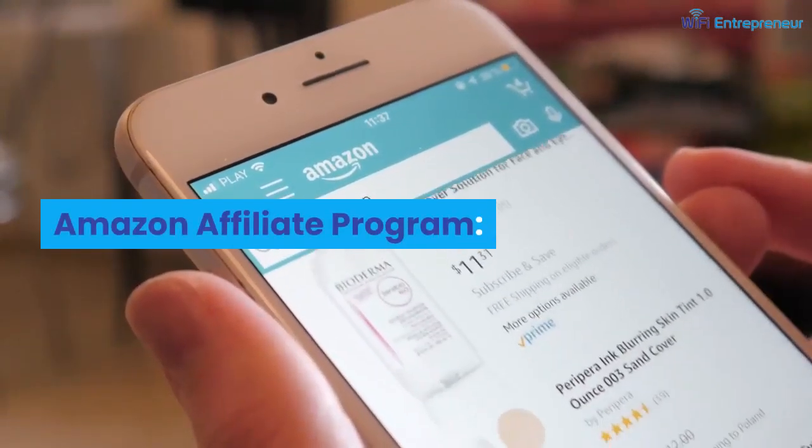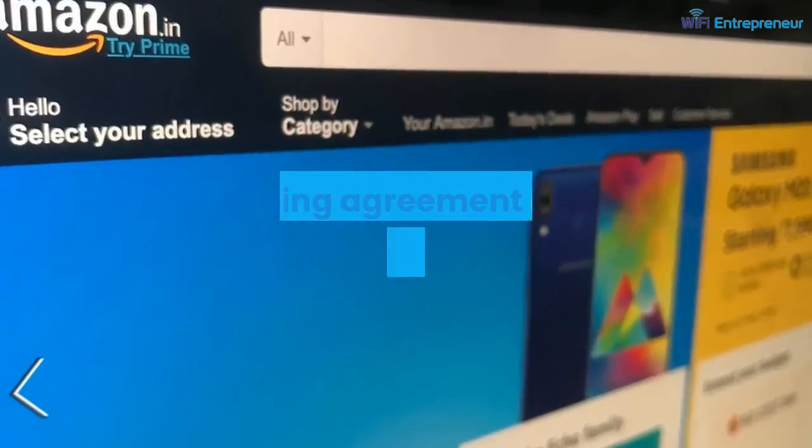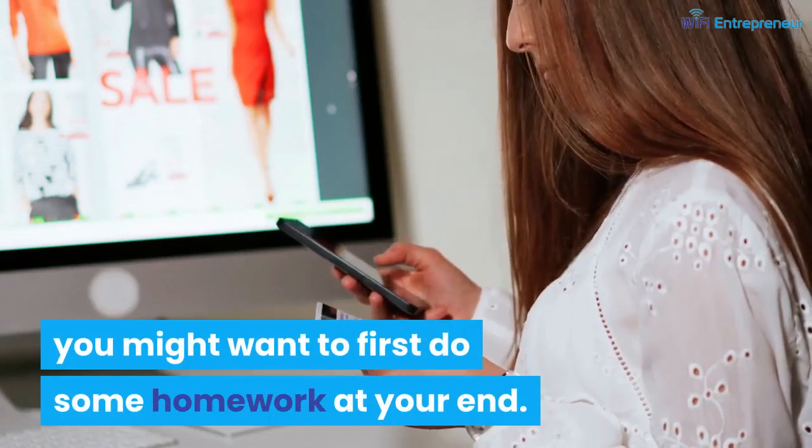Amazon often changes the commission rates, buying agreements, and bids here and there. If you are going to look into the program, you might want to first do some homework on your end.